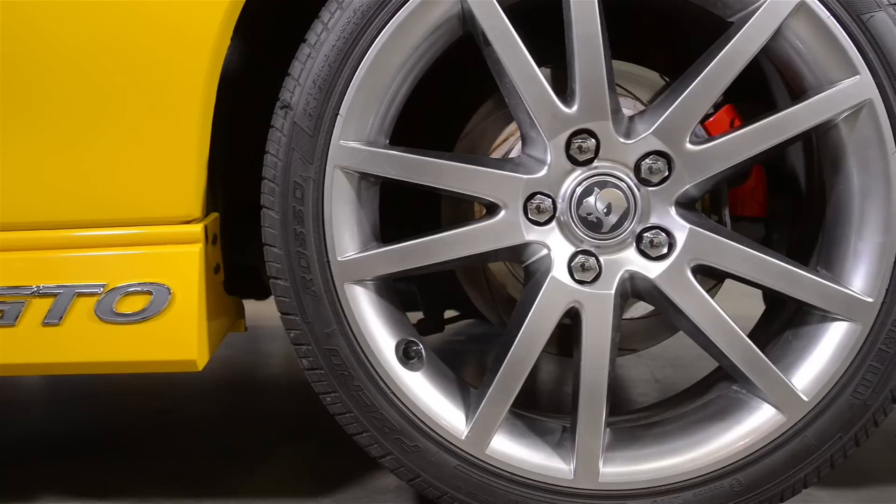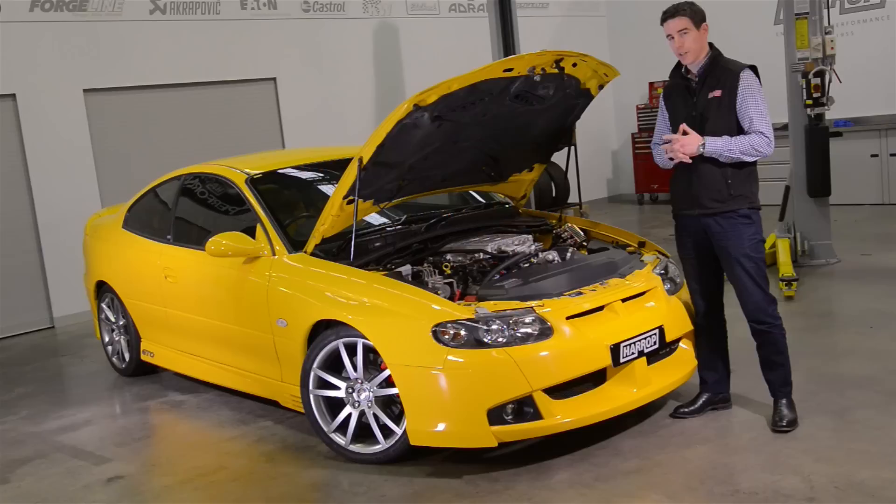Hi, Heath from Harrop, and today we're in Harrop Performance Centre with Kyle's absolutely mint Devil Yellow VZ GTO. With less than 20,000 Ks on the clock, the car is absolutely brand new.